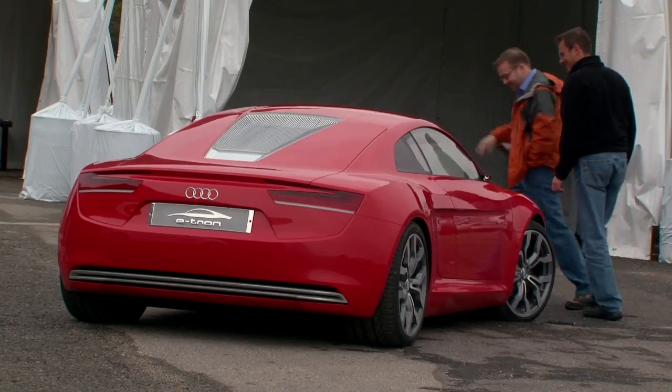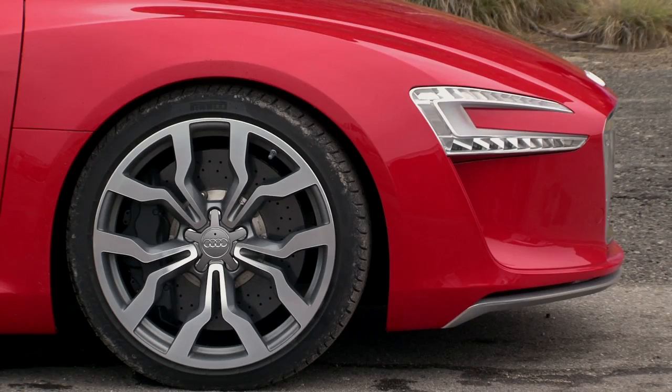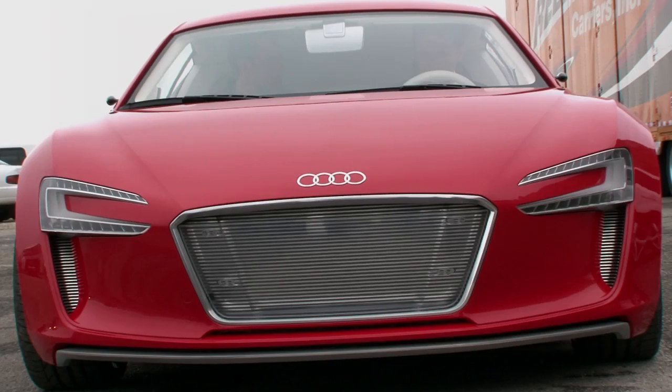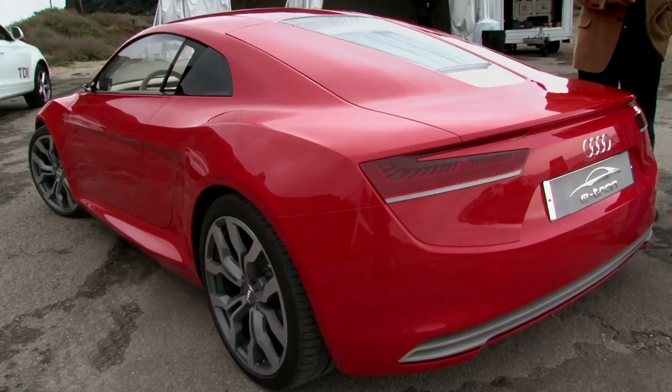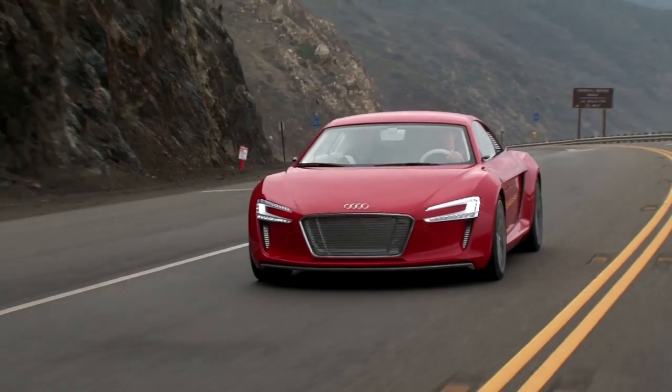How much for this silent piece of German lightning? Nobody's saying, but 200,000 is a reasonable guess. Future electric Audis will be aimed more at the mainstream of the market. As for the e-tron, Audi says first-year production is limited to a very aspirational 100 units globally, which will be aimed at the rich, famous, and highly influential.